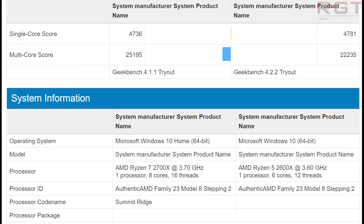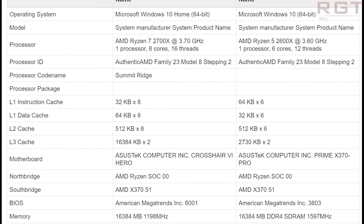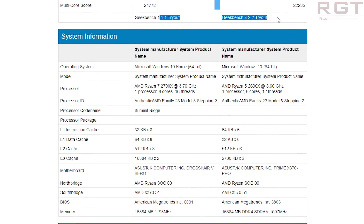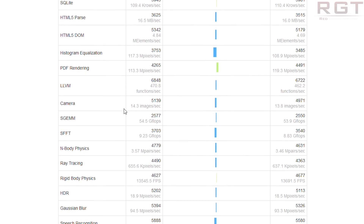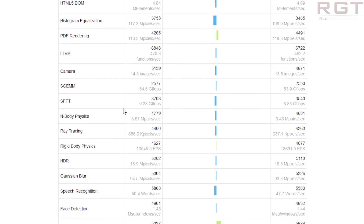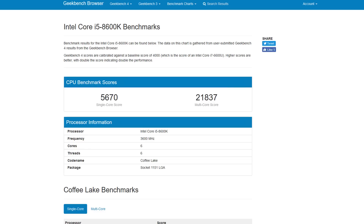Videocards.com grabbed the 2600X from Geekbench and compared it against the 2700X side by side. The single-core scores are essentially identical: 4736 versus 4781 — within margins of error. Memory speeds and motherboards differ slightly, but single-thread performance remains impressive. On multi-core, the 2600X manages to pip the 8600K, scoring 22,235 compared to the 8600K's typical range of high-21,000s to low-22,000s.